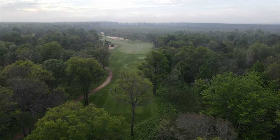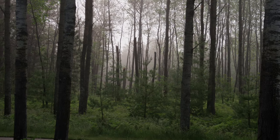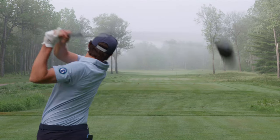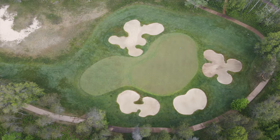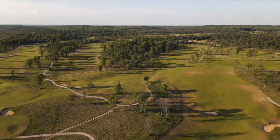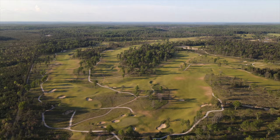The two golf courses on property are Forest Dunes, designed by Tom Weiskopf, that opened in 2002 — your kind of traditional up-north Michigan parkland style, lush green grass, fast greens — and then we have the Loop, designed by Tom Doak, opened in 2016, and it is a reversible golf course.